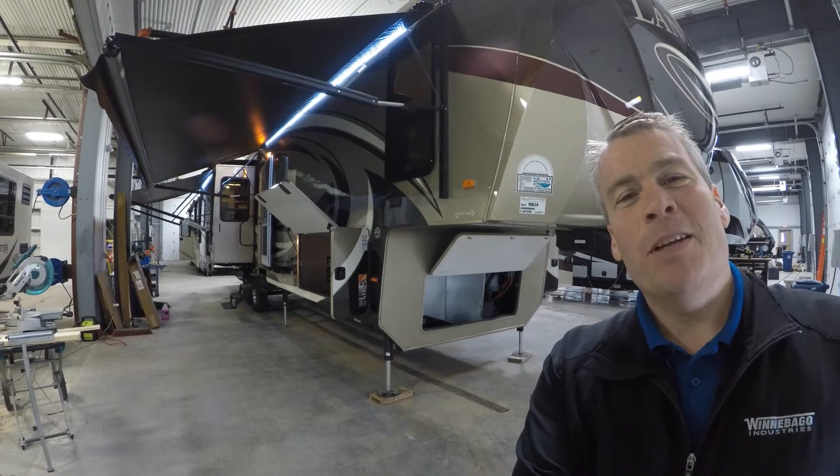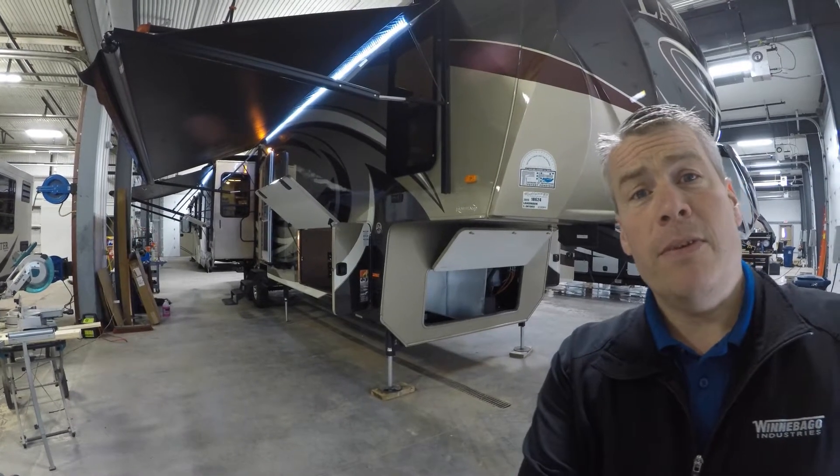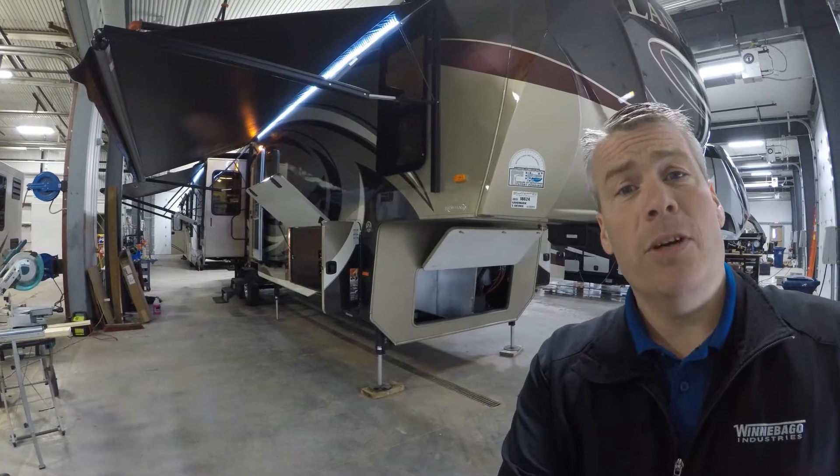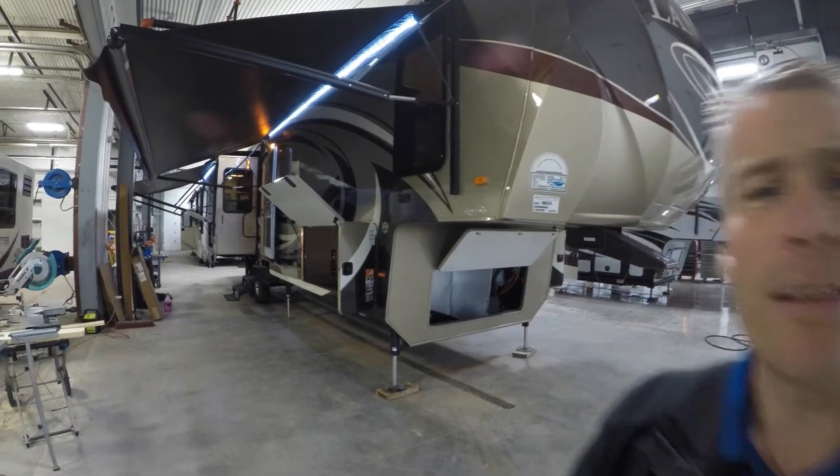Hello, my name is Andy Johnson. I'm at Bullion RV in beautiful Duluth, Minnesota. Today I'd like to do a short video of our 2015 Landmark San Antonio. We'll walk around the outside of this fifth wheel, we'll show you the inside, and we'll see what you think.